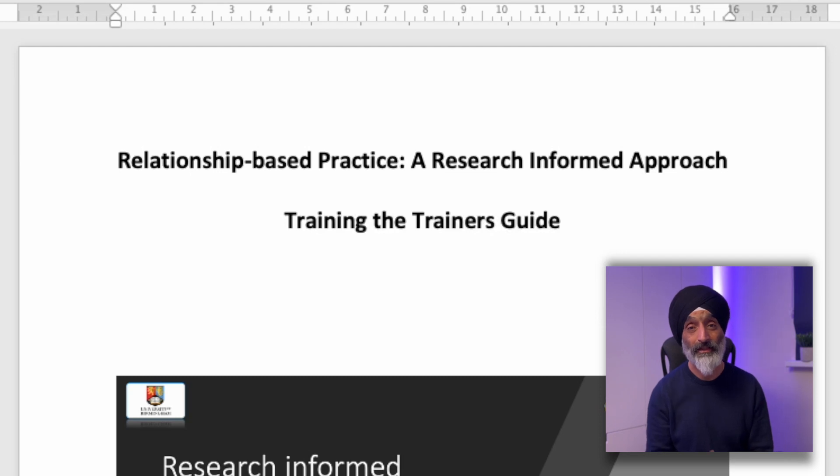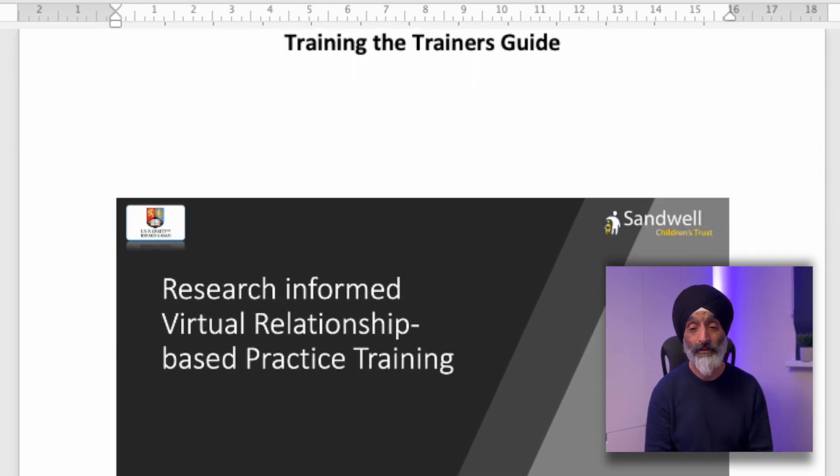In future videos I'll go into much more detail about how you yourself can actually create this type of training package. For anyone interested in delivering this training, we've created a Training the Trainer Guide that will help you deliver this important training. If you're interested, please do email me — my email details are below. I really hope you found this video interesting and I look forward to seeing you next time. Bye.